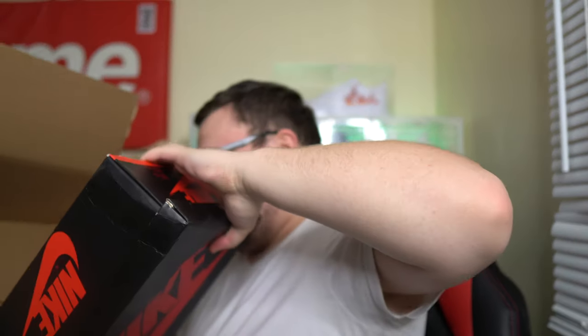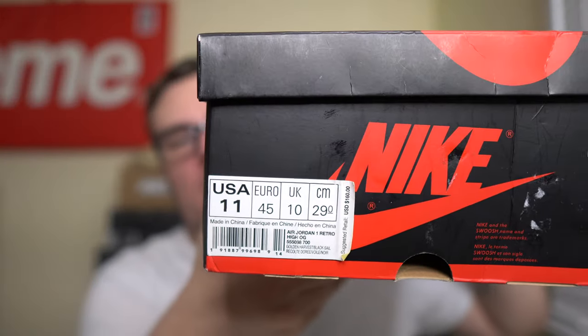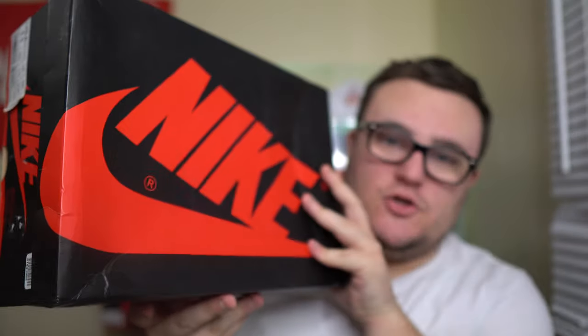He did buy a used pair, and buying used on GOAT is a really good option because you can save a lot of money when doing so. We have the size label - size 11 - and we do have the GOAT sticker on the side of the box as well. We got a Jordan 1 box, let's see what we got.